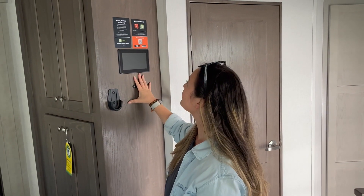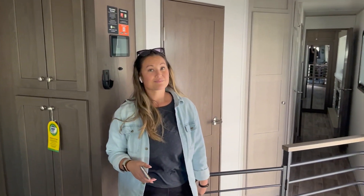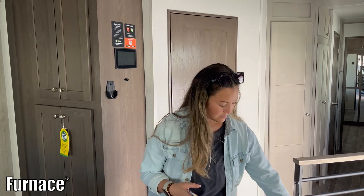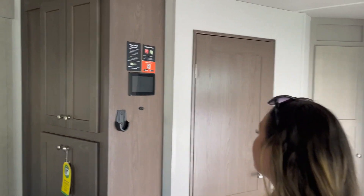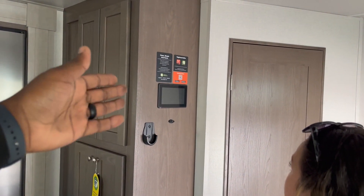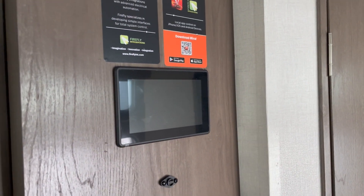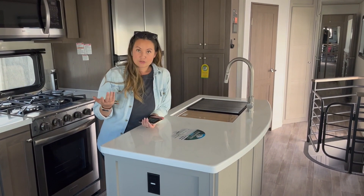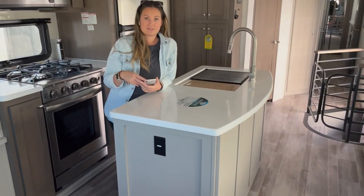Sometimes when we're in bed, especially when it's really cold outside, it's always nice to be able to turn the AC units on from the bed without having to get up and go to a panel. The Paradigm did not have an in-command system like this — it's a different interface, but I like that the River Ranch has this as well.